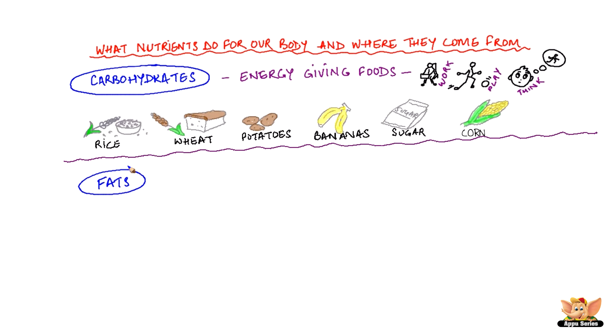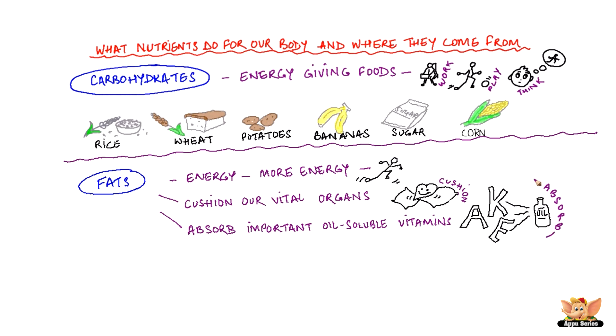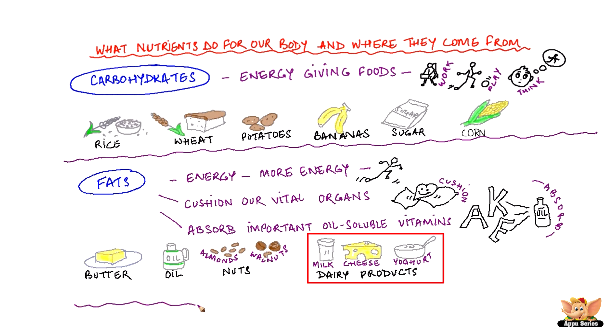Fats. Fats also give us energy. In fact, fatty foods give us more energy than carbohydrates. Along with that, they cushion our vital organs and are needed to absorb some very important oil-soluble vitamins like Vitamin A, K and E. Some important sources of fats are butter, oil, nuts and dairy products like milk, cheese and yogurt.